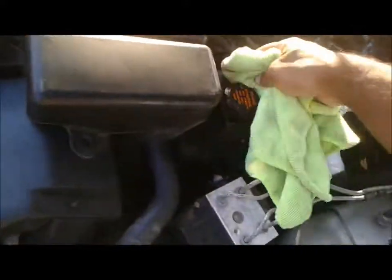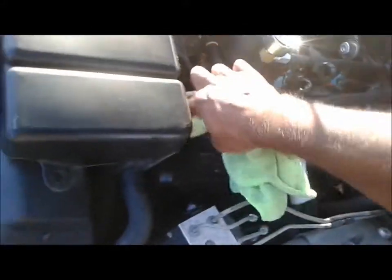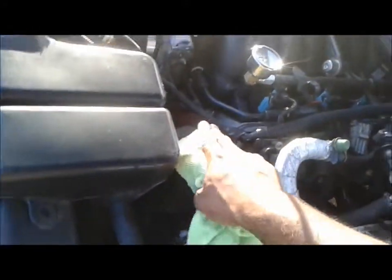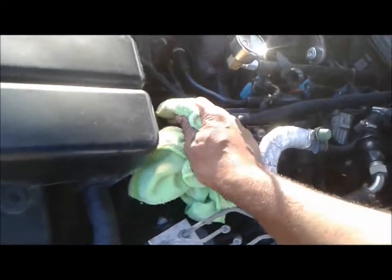eBay parts. Now a lot of people tell you don't buy cheap parts, but everything that I bought on this car has been cheap. Nothing that I have replaced has been OEM, nothing — and the car runs just fine.